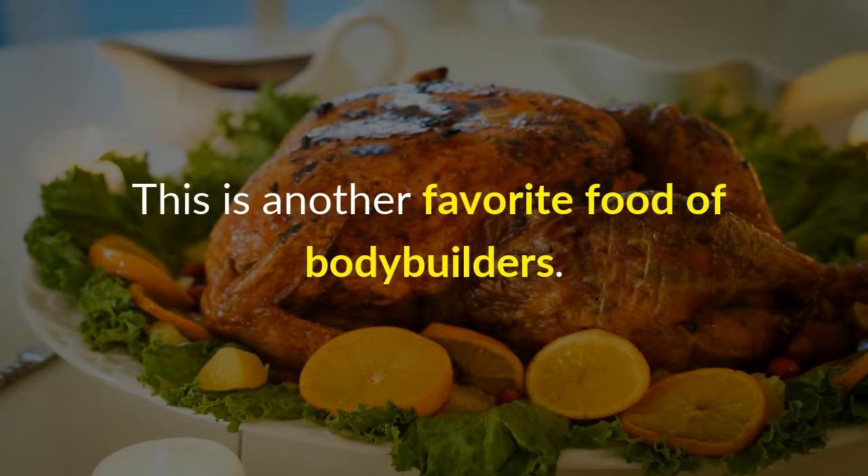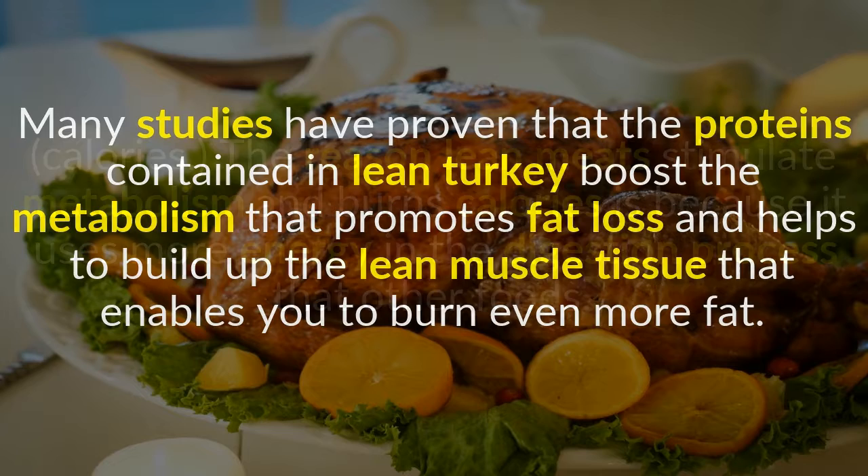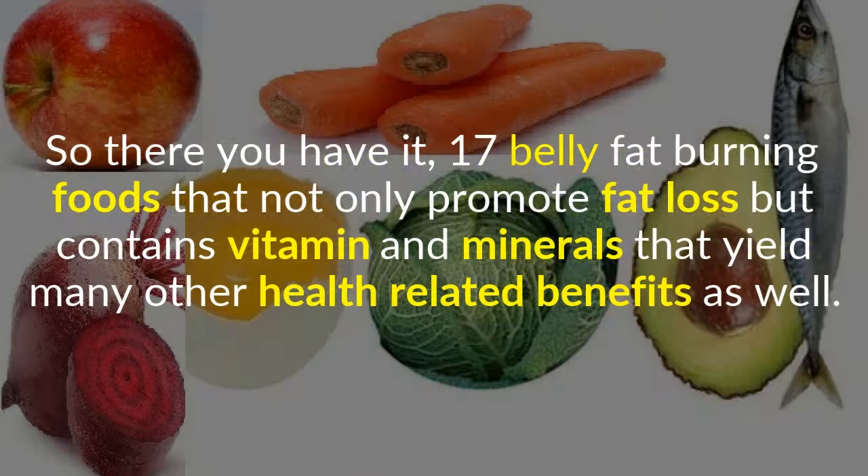15. Lean Turkey. This is another favorite food of bodybuilders. Many studies have proven that the proteins contained in lean turkey boost the metabolism, which promotes fat loss and helps to build up lean muscle tissue that enables you to burn even more fat. Lean meats stimulate metabolism and burn calories because they use more energy in the digestion process than other foods.